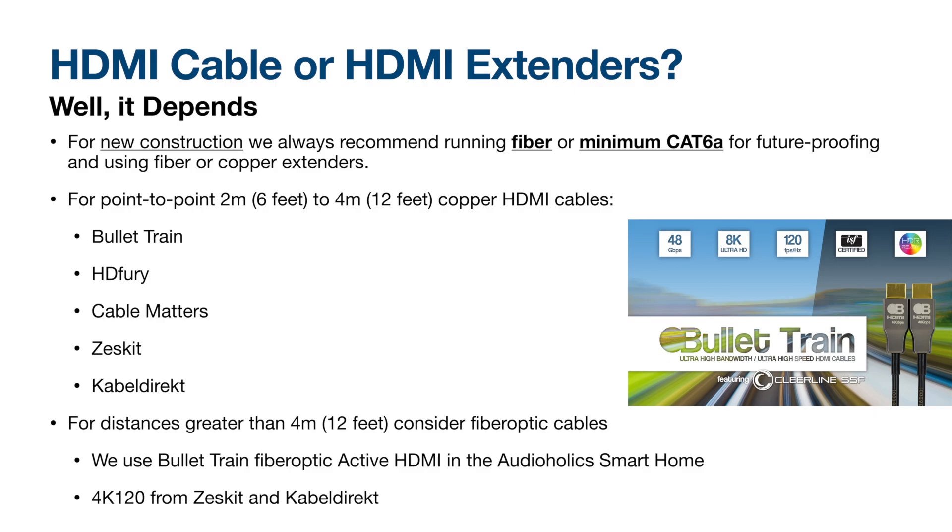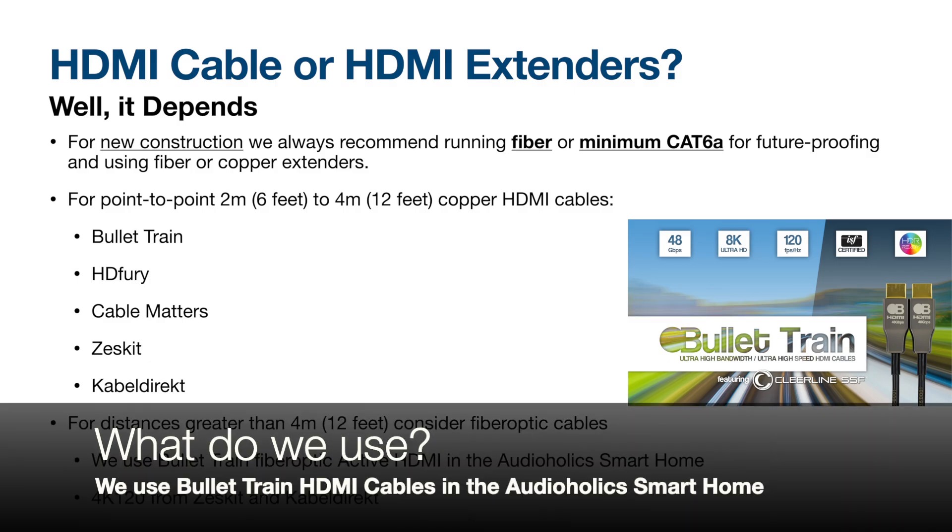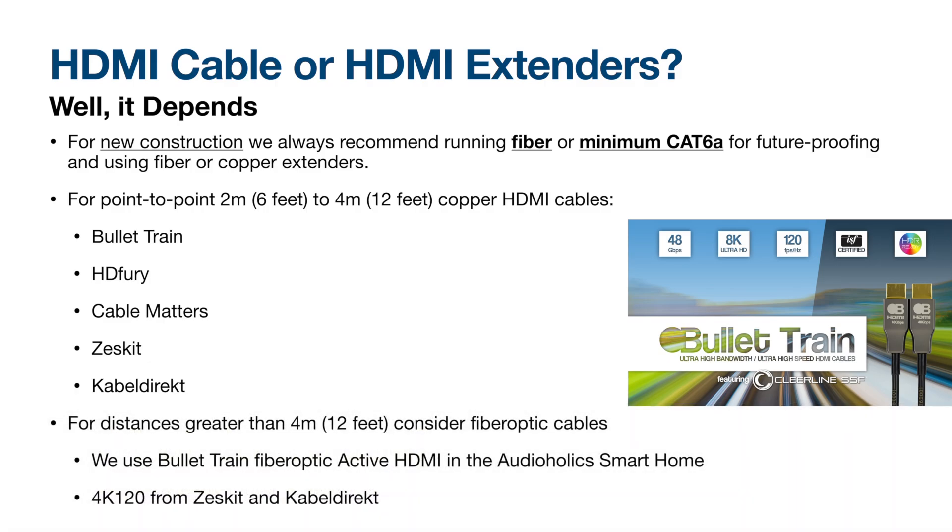Should you use a regular HDMI cable or an HDMI extender? Like many things in AV, it depends. For new construction, always try to run fiber or at minimum Cat6A for future proofing, so you can use either fiber or copper HDMI extenders later. For point-to-point connections — like Apple TV 4K to an AVR or AVR to a 4K or 8K TV — if you're within 2 to 4 meters (6 to 12 feet), copper HDMI cable should be fine. HD Fury recommends their own brand as well as Cable Matters, Zest Kit, and Cable Direct. Personally, I use Monoprice fiber optic cabling and have no HDMI issues.